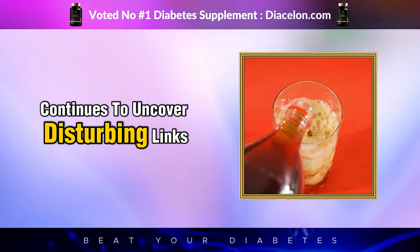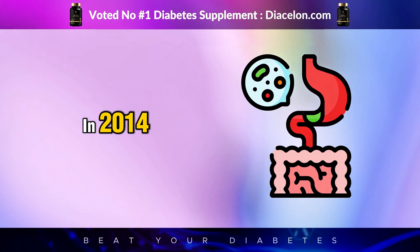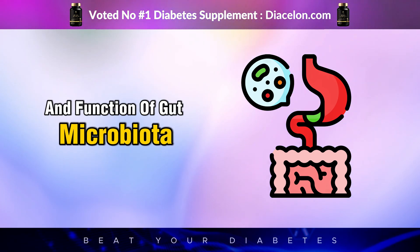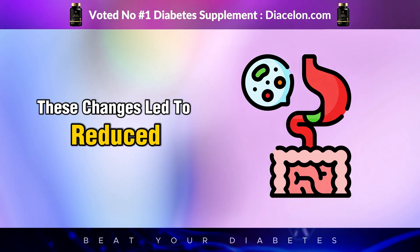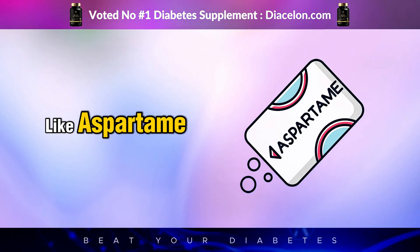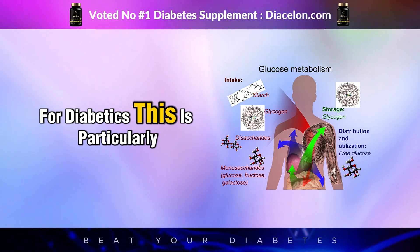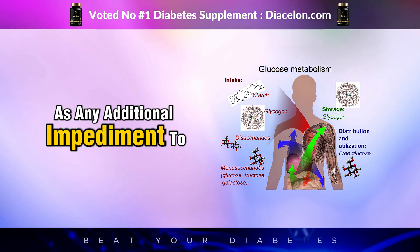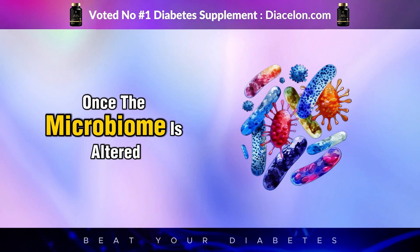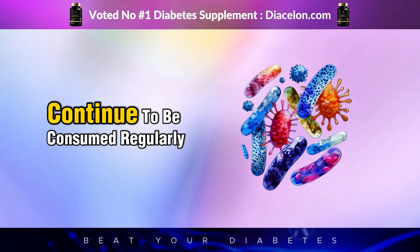Emerging research continues to uncover disturbing links between artificial sweeteners and glucose intolerance. In landmark studies, including one published in Nature in 2014, scientists discovered that artificial sweeteners significantly altered the composition and function of gut microbiota in both mice and humans, leading to reduced glucose tolerance—a precursor to diabetes. Even though sweeteners like aspartame don't directly add sugar to your bloodstream, they can indirectly impair your body's ability to handle real sugar. Once the microbiome is altered, it can take months or even years of dietary repair to restore balance, especially if artificial sweeteners continue to be consumed regularly.